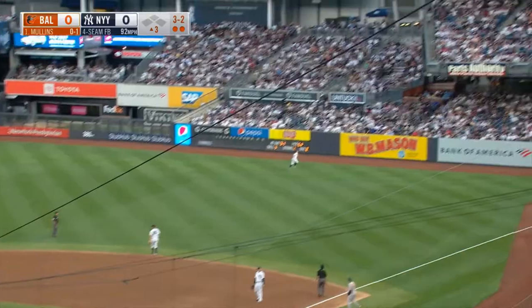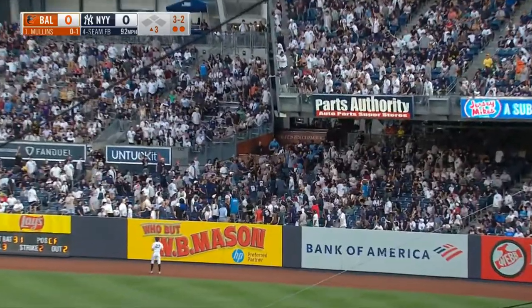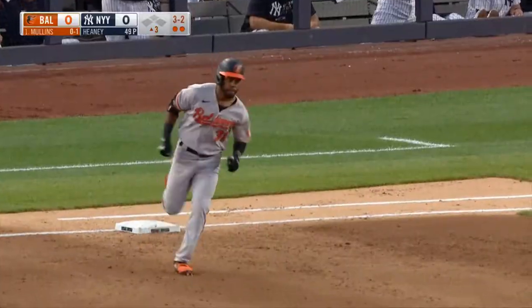That one is drilled deep to right field. There it goes. A home run by Mullins. And the Orioles lead 1-0.